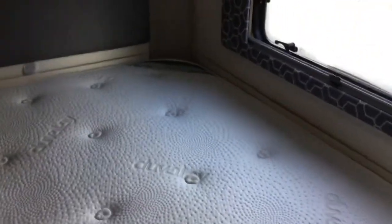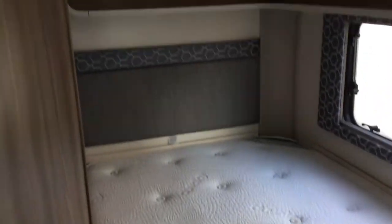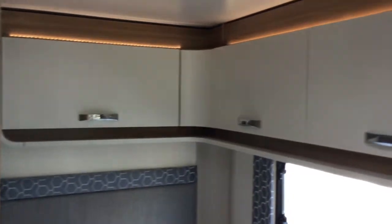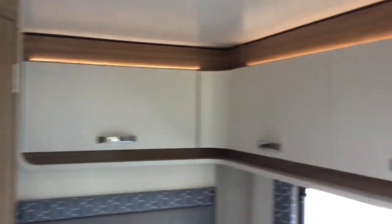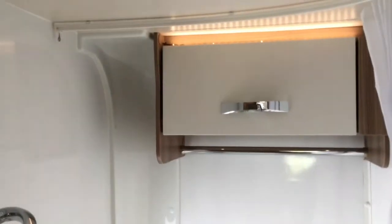Nice wardrobe space and a lovely big Duvalet mattress with loads of storage — notice the overlocker lighting. The bathroom features a great big clean easy-to-wipe shower, a sink, and again more storage.